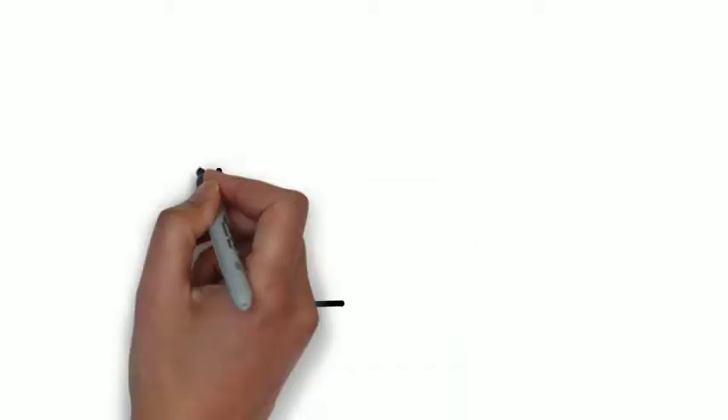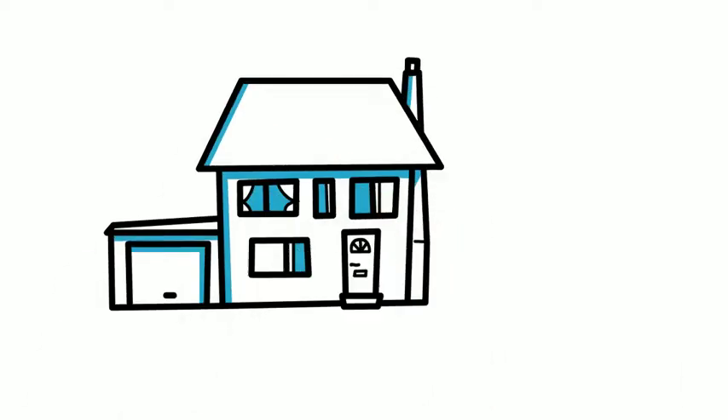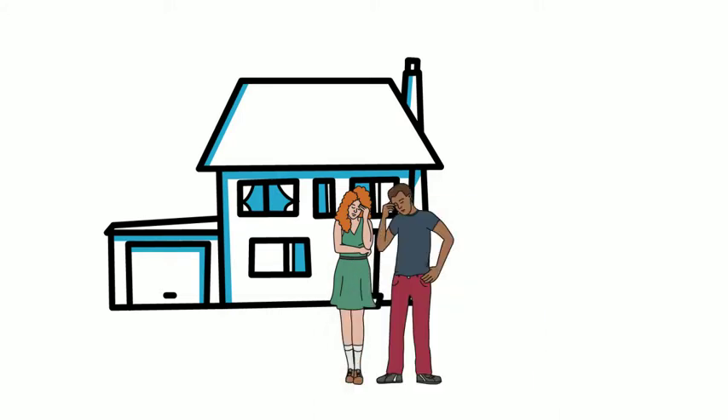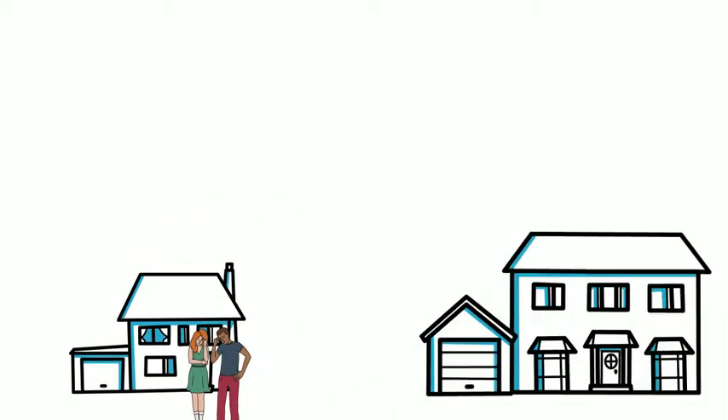The real estate market is booming, and many homeowners have enough equity in their current home to sell and afford a larger one. However, many people fear to list because they don't have the confidence that they'll be able to find a new home in this competitive, low-inventory market.